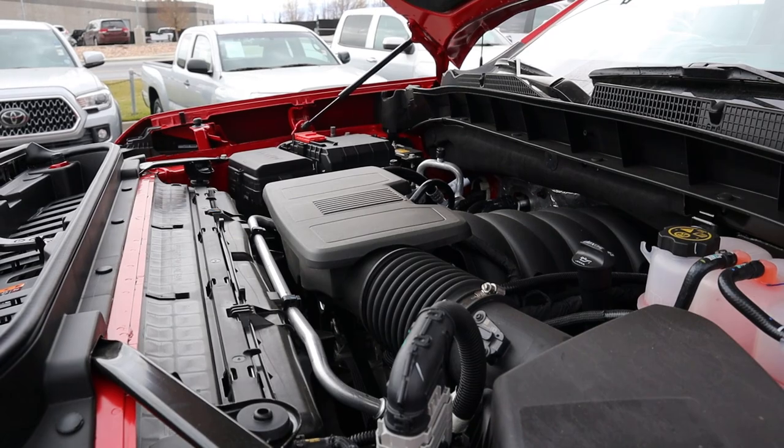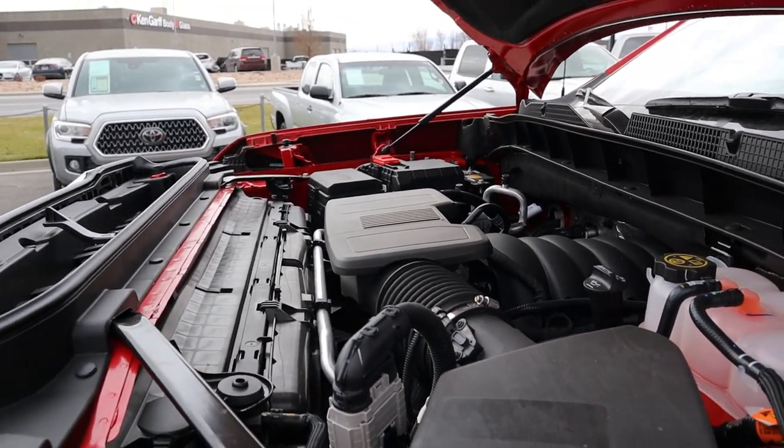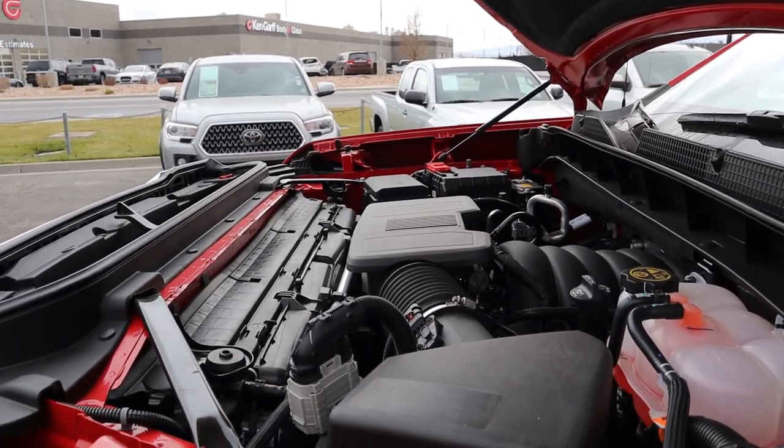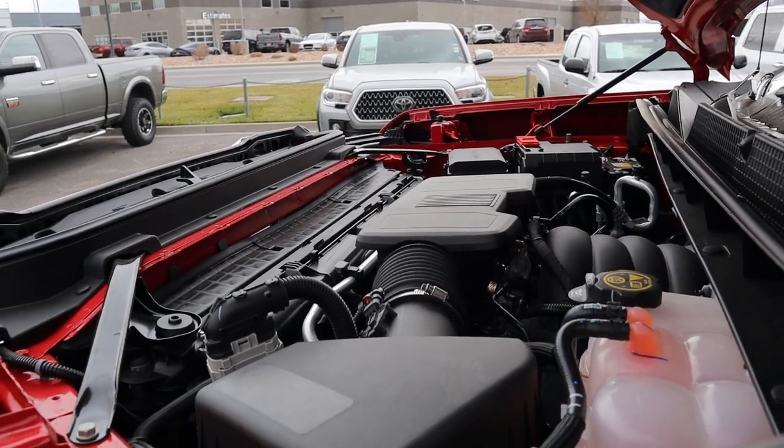Under the hood, we have a naturally aspirated 6.2-liter V8 that goes through a 10-speed automatic transmission. Fuel economy is 14 around town and 19 on the highway, with 420 horsepower and 460 pound-feet of torque.